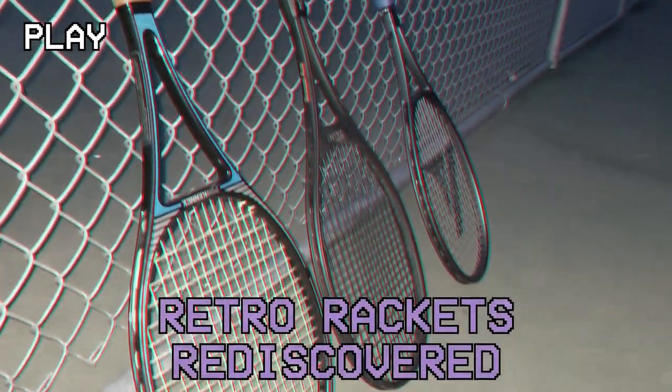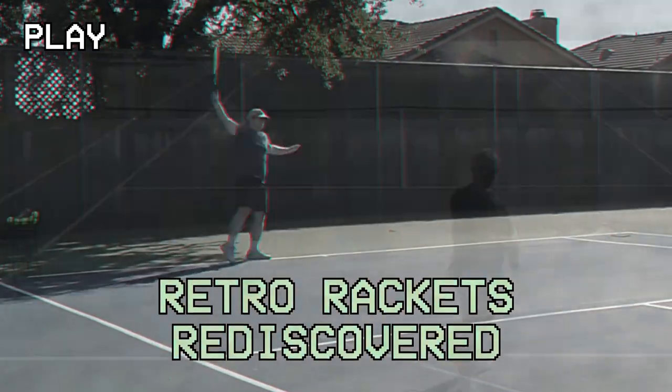A company you're going to be seeing fairly often in this series is called ProKenex, and we're going to be going over the origin story in this episode. Welcome to Retro Rackets Rediscovered, the YouTube series where we find old tennis rackets at thrift stores, revisit the history of them, and test them out on the court.